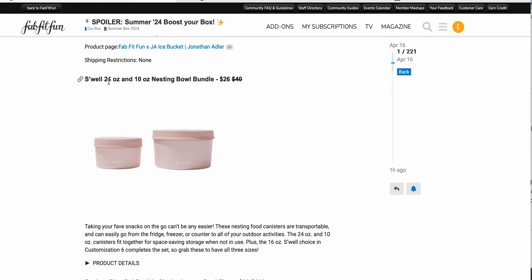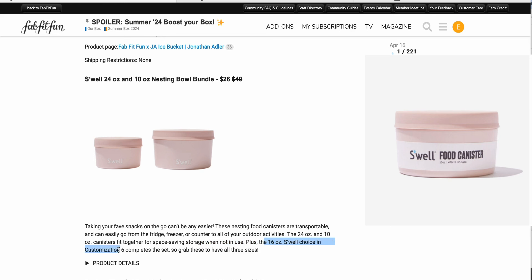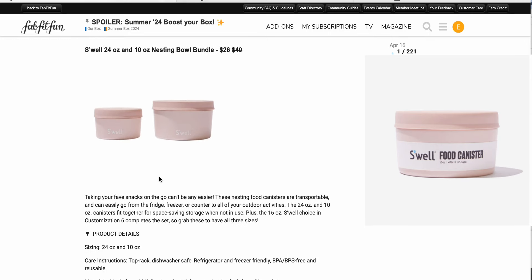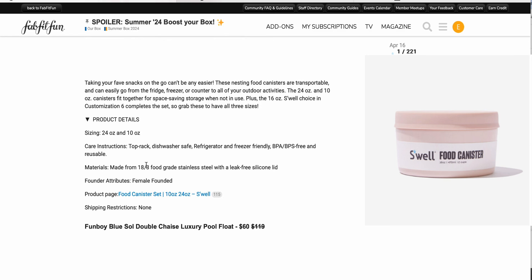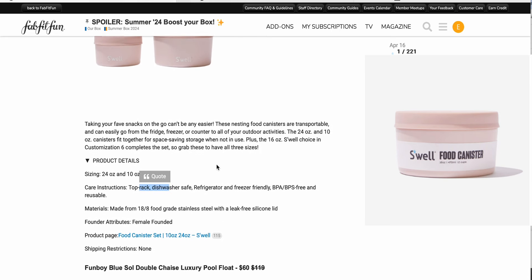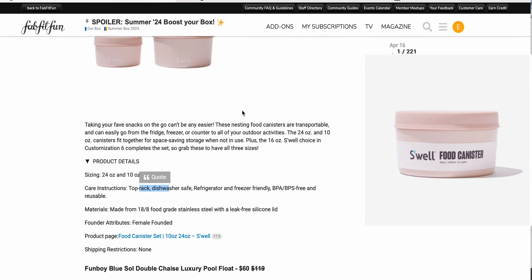Next up, the S'well 24 ounce and 10 ounce nesting bowl bundle for $26 down from $40. We get the 16 ounce in customization six — so it's kind of the middle one between these two. I kind of feel obliged to get these even though I don't know how we'll use them in the near future. These are top rack dishwasher safe, refrigerator and freezer friendly, made from 18/8 food grade stainless steel, and they nest to take up less storage space. I'll probably pick these up.